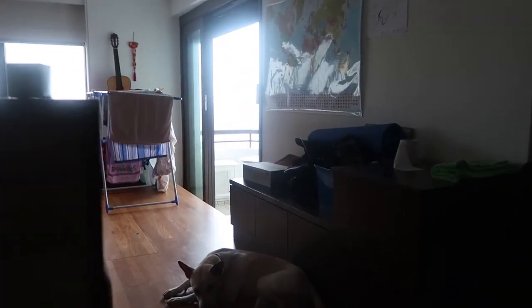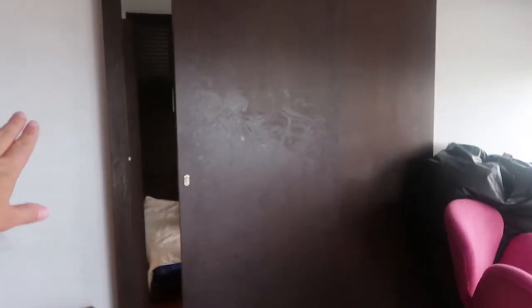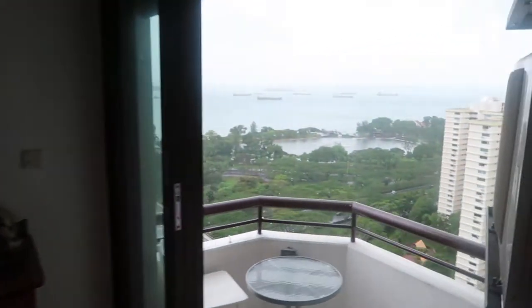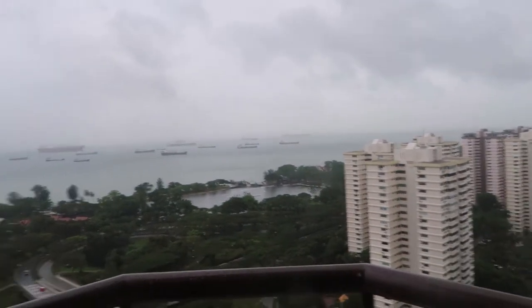And then up here is a lounge area — kind of a little bit of a mess so just ignore that. We've got the sofas and there's the balcony out here. That is the person who lives here — that's her bedroom and bathroom, so I won't show you in there. We've got the balcony out here but it's not the best of views today — it's normally much nicer than this.